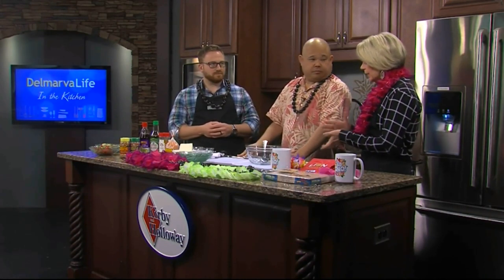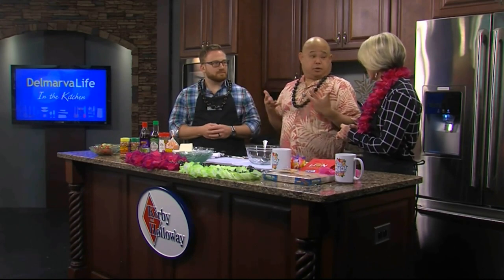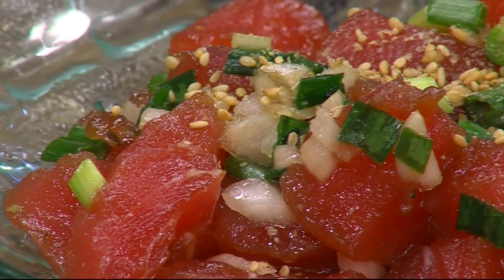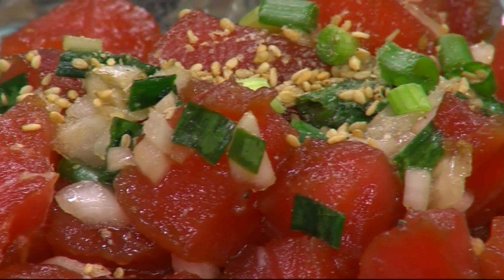Typically we see tuna — we call it ahi, also known as yellowfin tuna. We also have other varieties of proteins. If you want to use raw fish, we have salmon, or really anything that would be sushi grade or sashimi grade, like at Japanese restaurants.